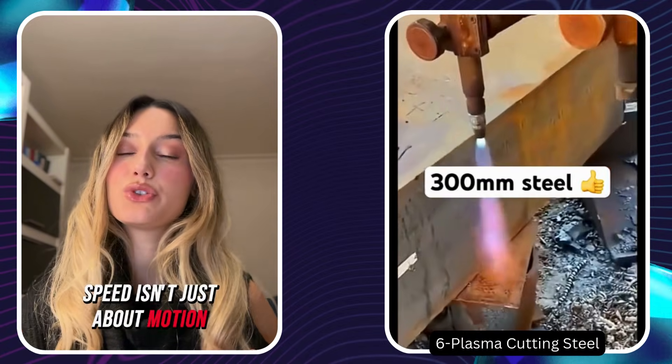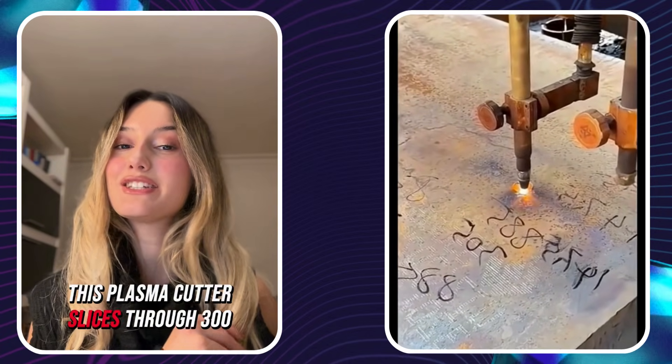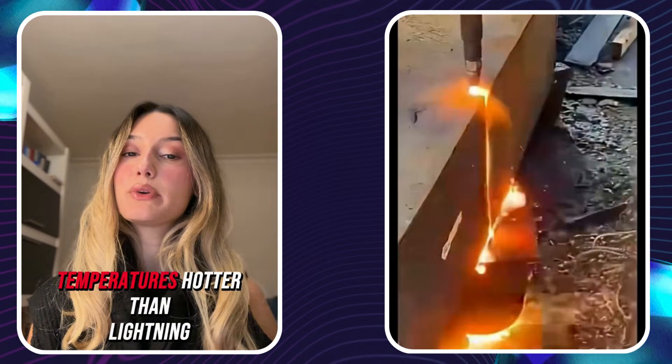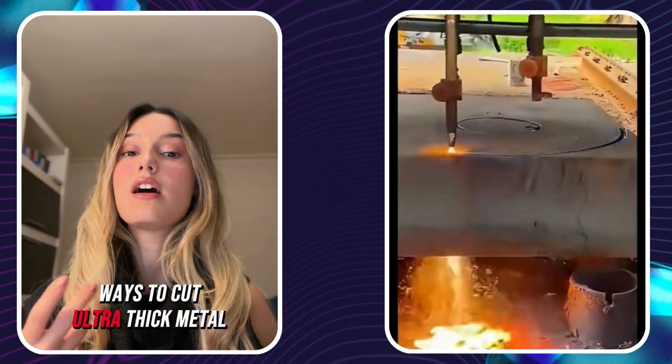Speed isn't just about motion — sometimes it's raw power. This plasma cutter slices through 300 millimeters of thick steel like it's nothing. The arc reaches temperatures hotter than lightning. This is one of the fastest ways to cut ultra-thick metal.